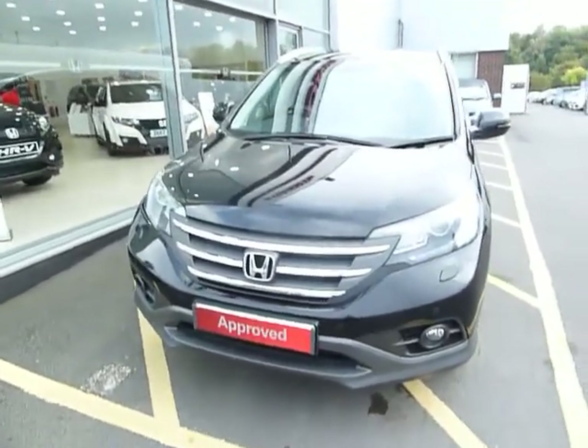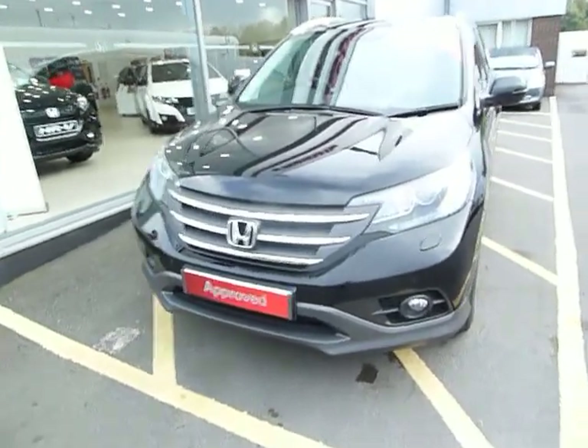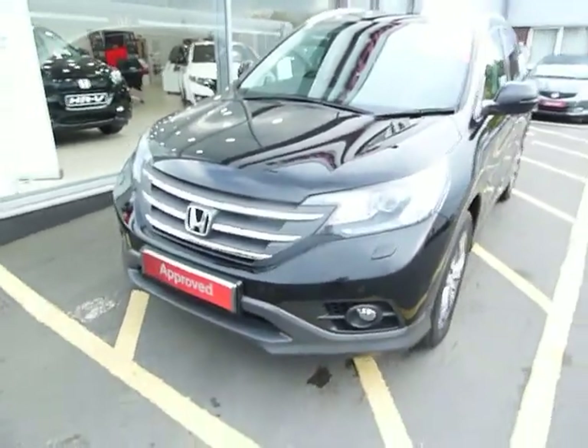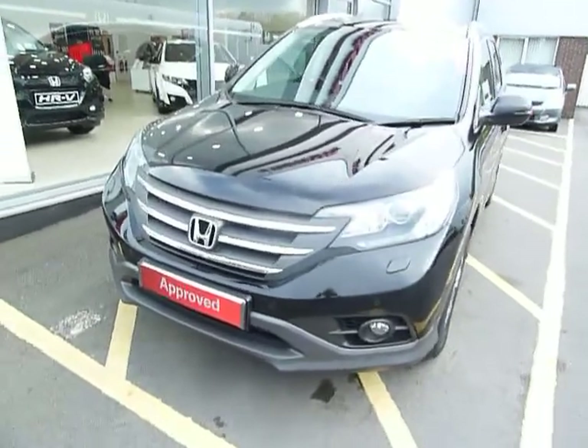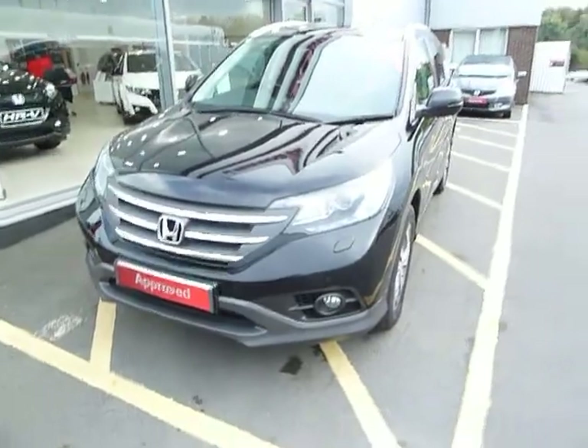Hello and welcome to the JT Hughes Honda website. My name is Harvey. Today I offer you a chance to purchase quite a rare Honda CR-V 2.2 diesel automatic. This one is the EX top-of-the-range car.